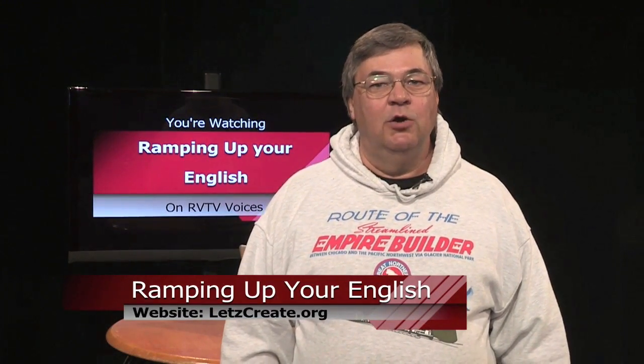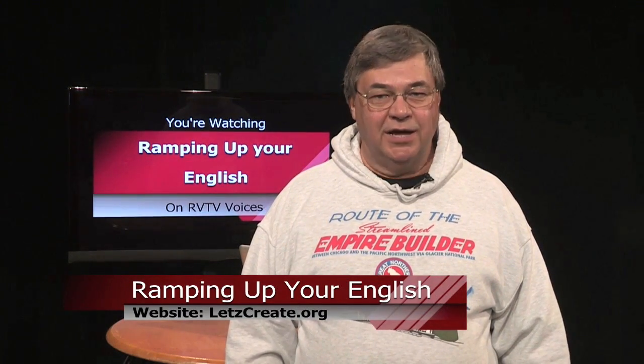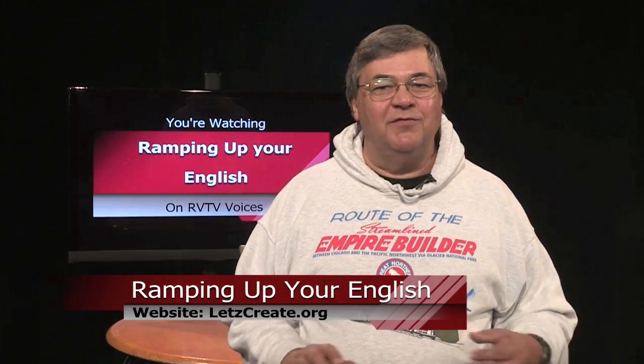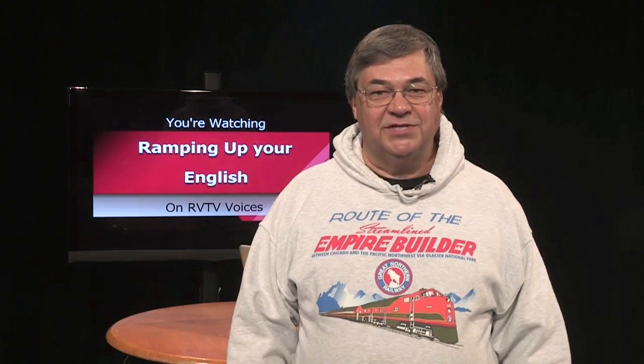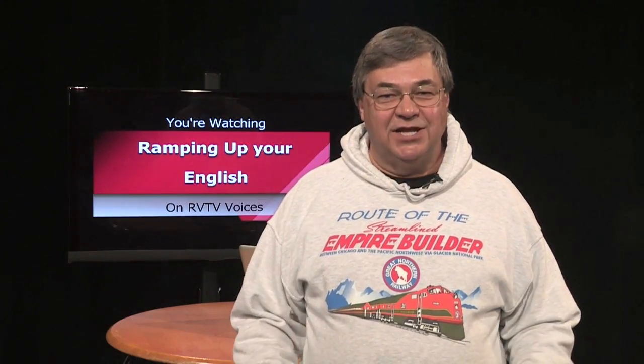Welcome to Ramping Up Your English. Ramping Up Your English is for English language learners from all language backgrounds who have already begun the process of learning English as their second language. It's a program for people of all ages. If you're seeking greater English proficiency, this program is designed to help you reach that goal. Ramping Up Your English is a support program for English learners who have already passed the beginning stages of learning English.